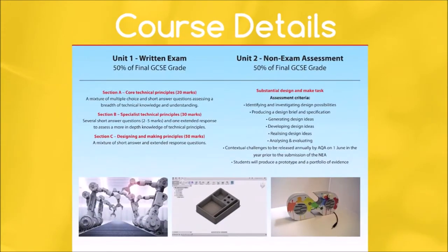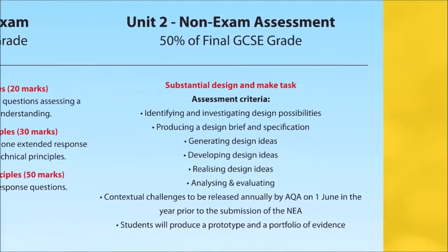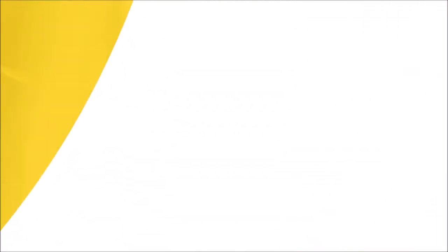The course is split into two parts. 50% of your final grade will come from an exam. The other 50% will come from your NEA, or non-exam assessment, which is a coursework based project you will complete in year 11.